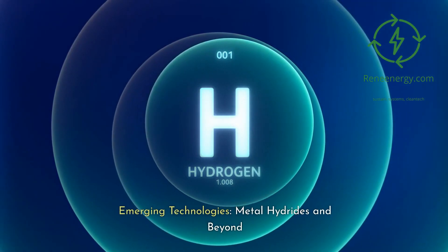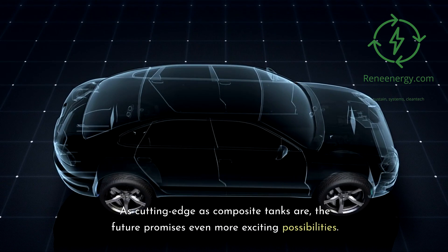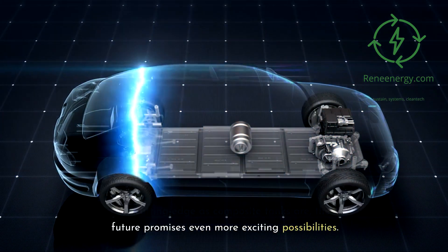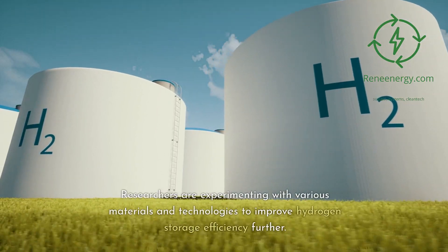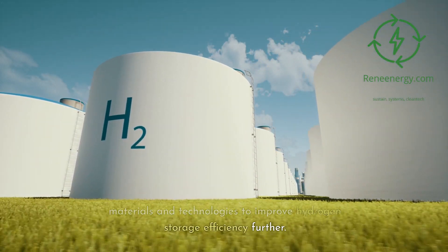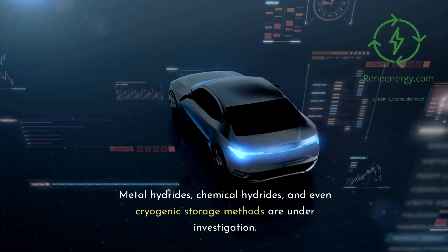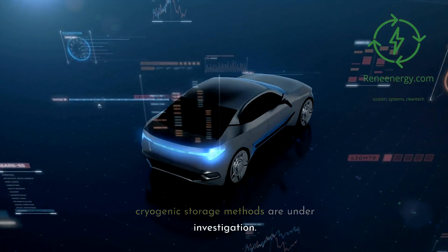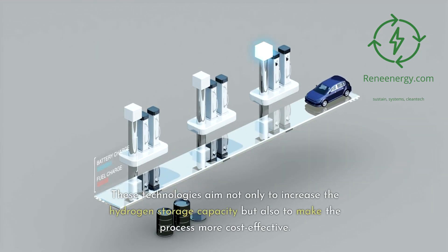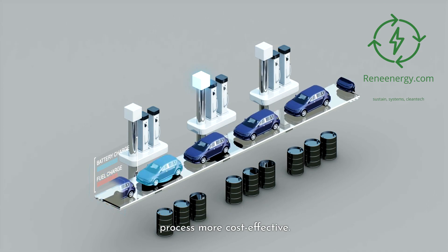Emerging technologies: metal hydrides and beyond. As cutting-edge as composite tanks are, the future promises even more exciting possibilities. Researchers are experimenting with various materials and technologies to improve hydrogen storage efficiency further. Metal hydrides, chemical hydrides, and even cryogenic storage methods are under investigation, aiming not only to increase hydrogen storage capacity but also to make the process more cost-effective.